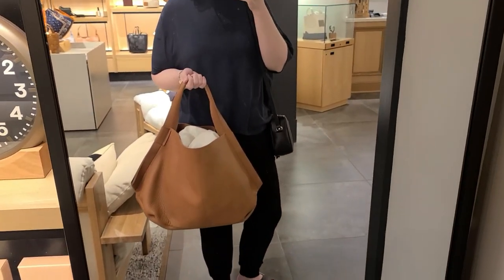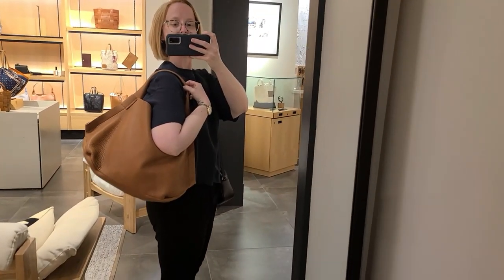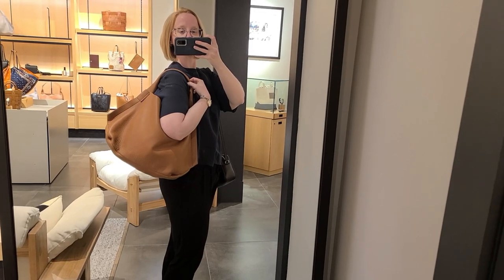So here's the bag in person. They have it stuffed pretty full here, but it's really interesting. It has just a single strap, but I just think it's fabulous for a really large tote. You really can't go wrong with it.